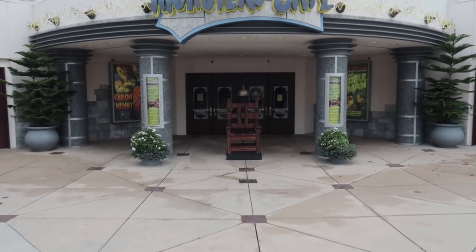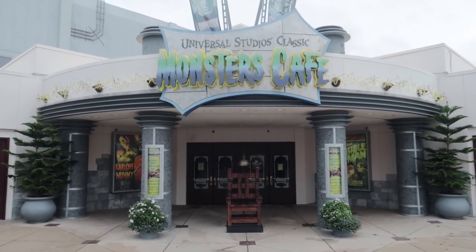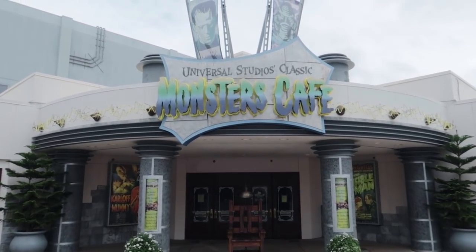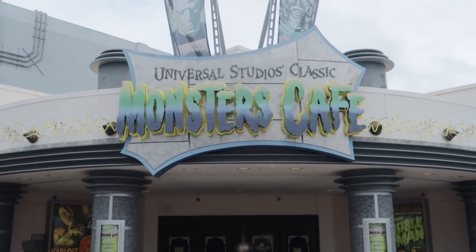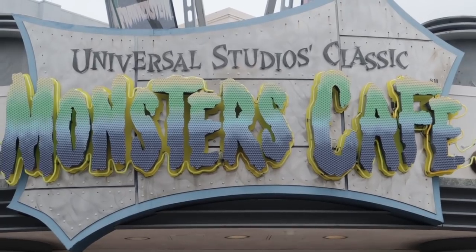The Monster Cafe will be open during the meetup. It hasn't been open since before the shutdowns — they've been using it as an employee break room since the park reopened. But during the Orlando Informer meetup, the Monster Cafe will be open once again. The preliminary menu features rotisserie chicken, the Mummy vegan sandwich, the Invisible Man brisket sandwich, roasted cauliflower and broccoli, French fang fries, and crypt cookies.